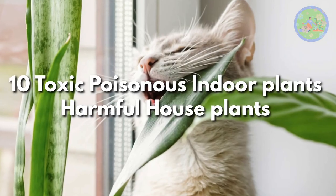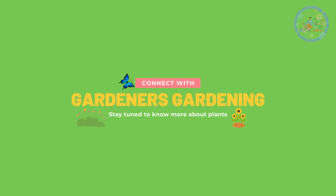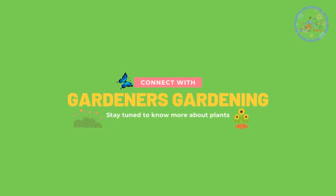10 Toxic Poisonous Indoor Plants - Harmful House Plants. Hello and welcome my friends to your favorite YouTube channel, Gardener's Gardening.